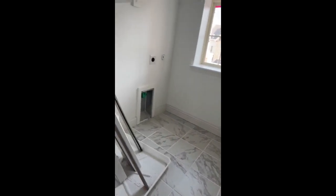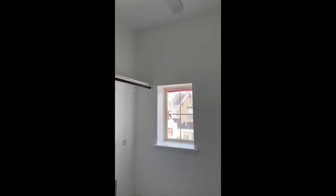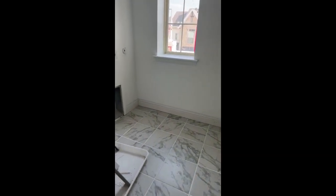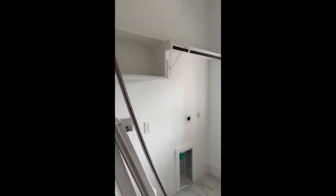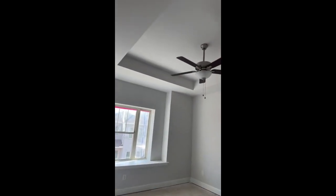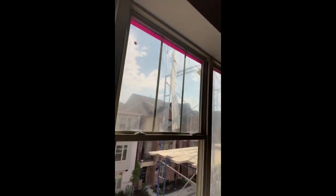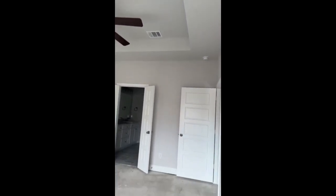Straight ahead is the laundry room. Remember I showed you the stackable laundry room downstairs? This one has two — the main one is going to be up here for the owner. And then finally we have the owner's retreat. Beautiful tray ceilings, a window seat, and they've got the ceiling fan in.